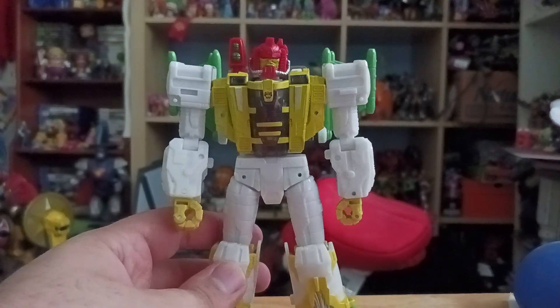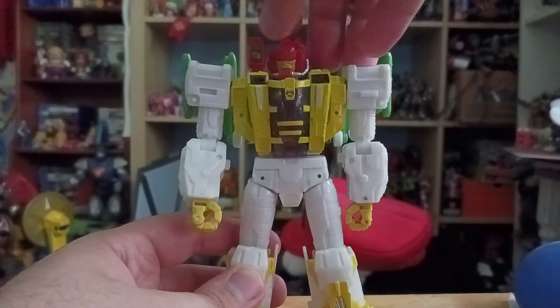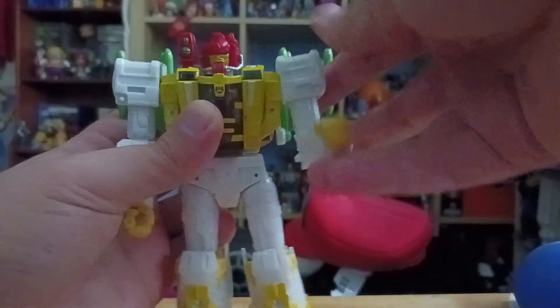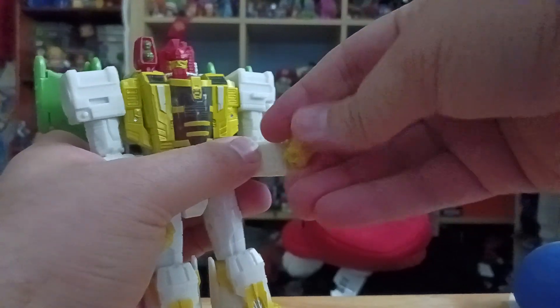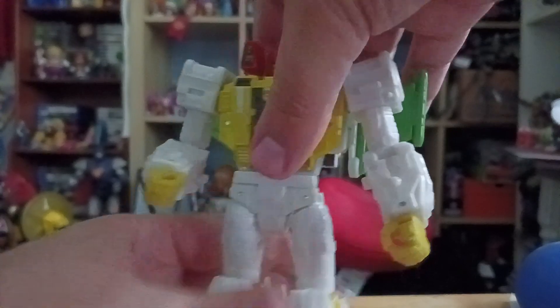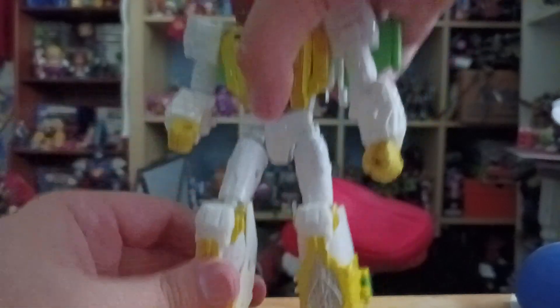As for articulation on Jhiaxus: his head can rotate 360 degrees but the head joint is a little loose. His arms go up and down and in and out somewhat due to transformation. He has a bicep swivel and elbow bend. His wrist can rotate, and one of the coolest things is he has finger articulation. He also has a swivel waist. His legs go forwards and back and somewhat in and out, with a thigh swivel and knee bend, and the feet go side to side.